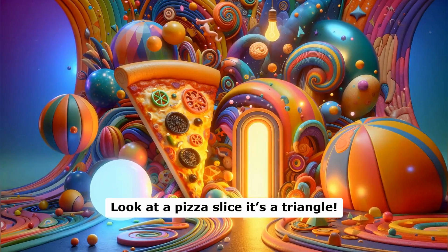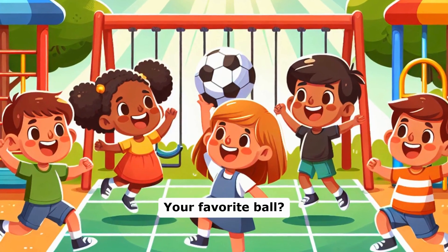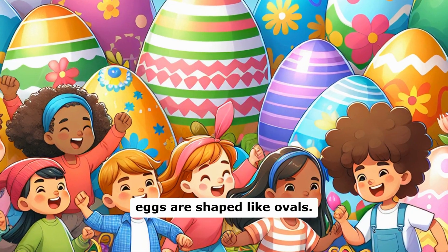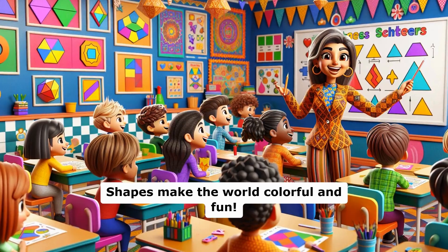Shapes are all around us. Look at a pizza slice — it's a triangle. Your favorite ball? That's a circle. Doors are rectangles and eggs are shaped like ovals. Even your gift box might be a square. Shapes make the world colorful and fun.